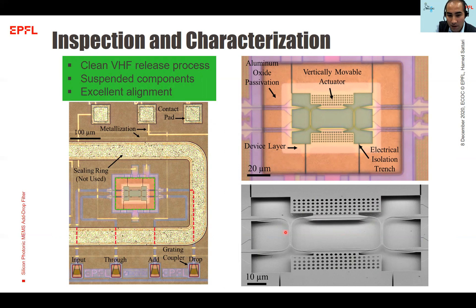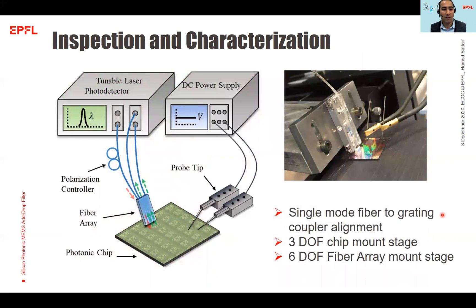In the SEM picture, you can see some residues of oxide from the HF release. To characterize the device, we use a tunable laser and a DC power supply. Light is injected from the laser into a single-mode fiber in a fiber array, and after coupling to the chip and interacting with the device, the light is coupled back to the fiber array and routed to the detector. To actuate the device, we use probe tips to directly contact the contact pads and apply voltage. We use a 3-degree-of-freedom chip mount and a 6-degree-of-freedom fiber array mount to achieve precise alignment between the fiber array and the grating couplers.